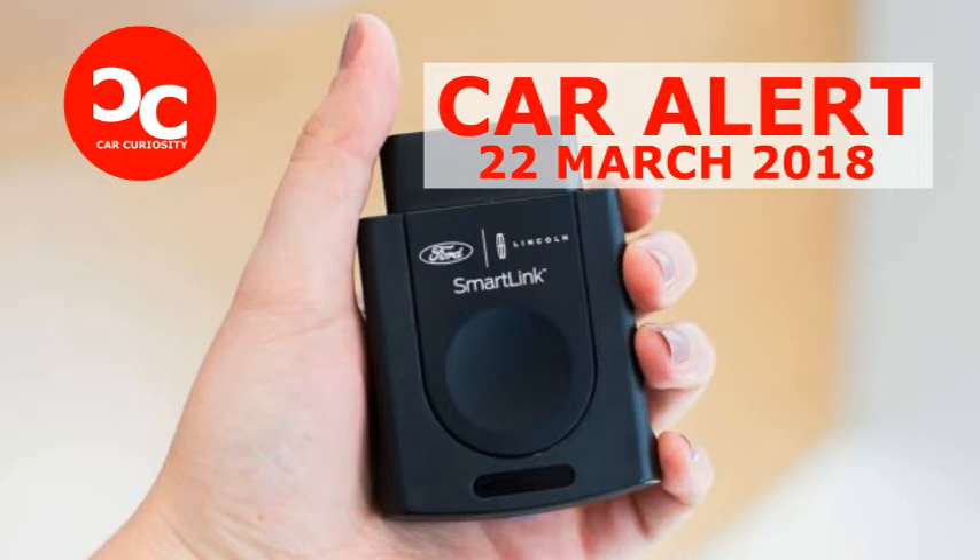FordPass SmartLink addresses this issue with a simple OBD2 device that plugs into 2010-2017 Fords and pairs with smartphones. Ford owners who either missed the connected car boat or chose not to tick that option box at the time of purchase can now press the redo button by installing the device.